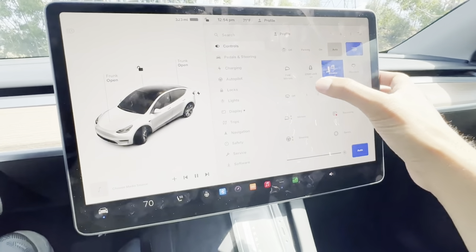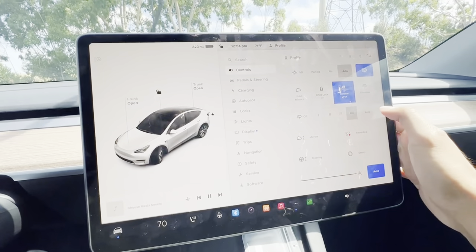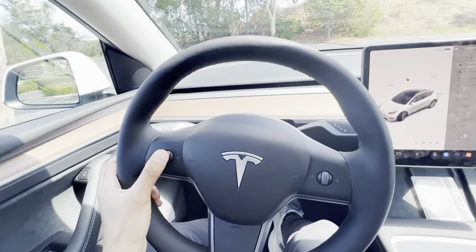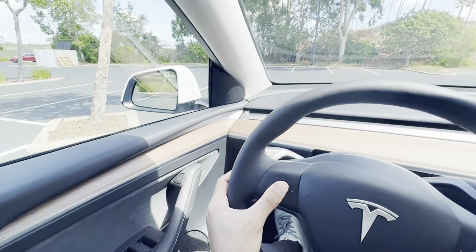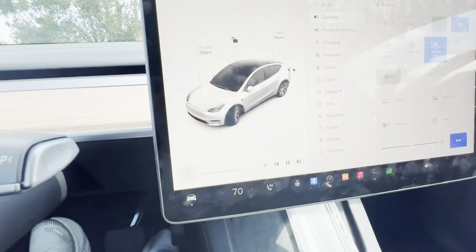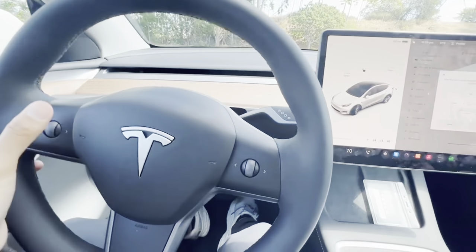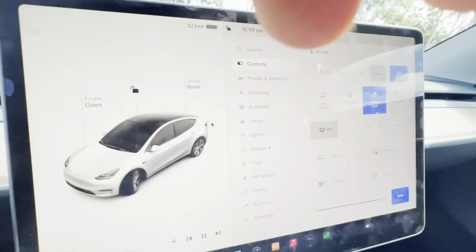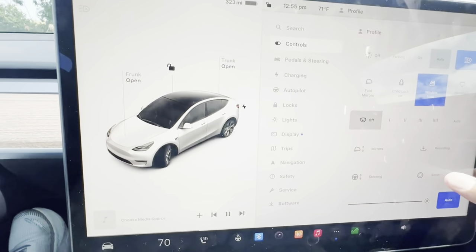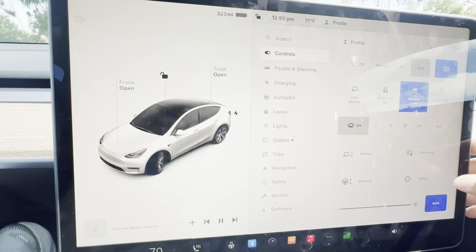Let's go into this new variant of the Model Y in Europe that has 600 kilometers — aka 373 miles of range. It currently has the lowest cost per kilometer in the electric SUV segment at 14.9 kilowatt-hours per 100 kilometers, or 240 watt-hours per mile, which is extremely efficient. Europe has the 79 kilowatt-hour battery in the long range single-motor variation, and this Model Y is currently produced in Giga Berlin.